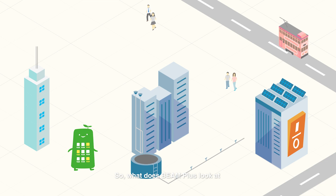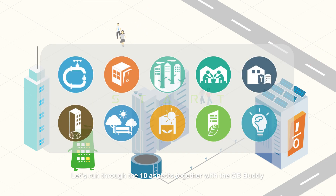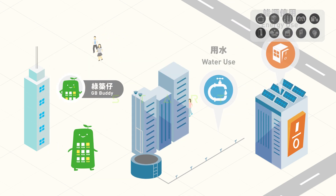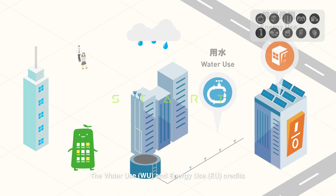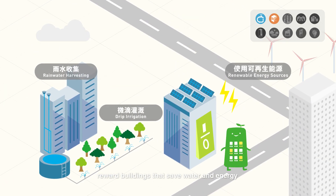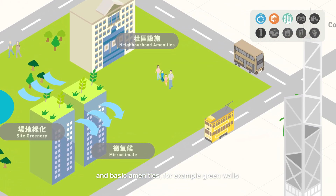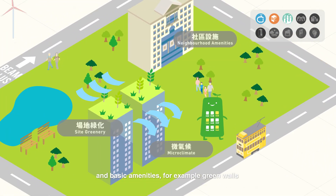So, what does Beam Plus look at when we assess the green performance of buildings? Let's run through the 10 aspects together with the GB Buddy. The Water Use and Energy Use credits reward buildings that save water and energy. The Site Aspects evaluate the building's design, location and basic amenities, for example green walls.